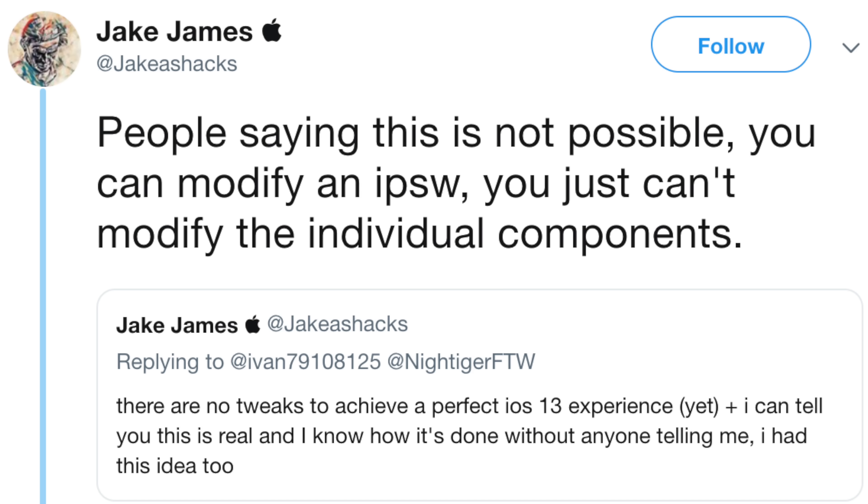Don't be confused — this is not a jailbreak. This is literally just a modified IPSW. A lot of people are saying you can't do this, but you can. Jake James has chimed in saying you just can't modify individual components. The way you would actually do this is by installing an IPSW like you would any other time. It's not gonna be something you can do over the air — you'll probably just have to install it via iTunes. So in theory it would be pretty simple to get up and running once the IPSW is available.